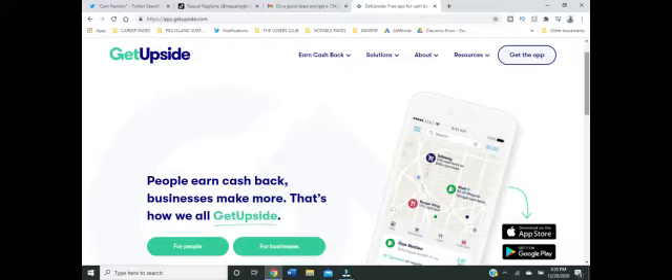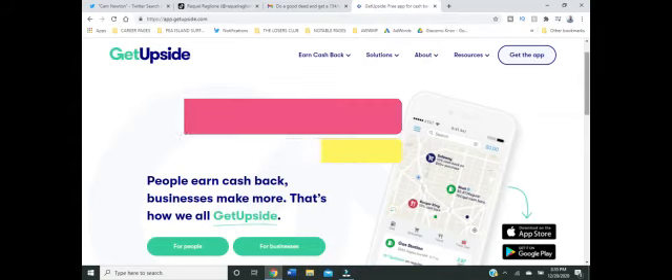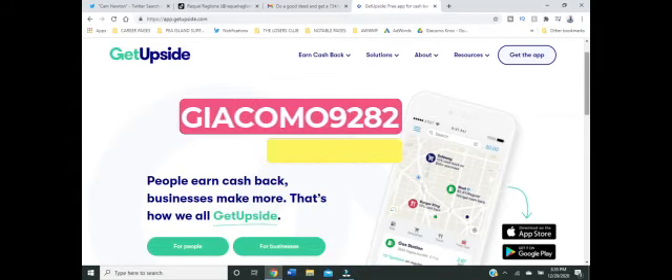How do you do it? You're going to go to your App Store — Google Play or the Apple App Store — and download GetUpside, G-E-T-U-P-S-I-D-E. You're going to use my name, Giacomo9282, as your referral code, and we both will make some money.